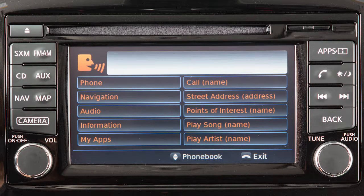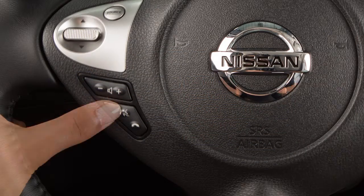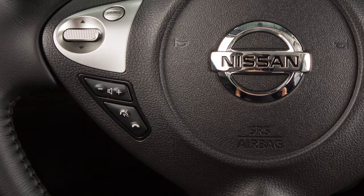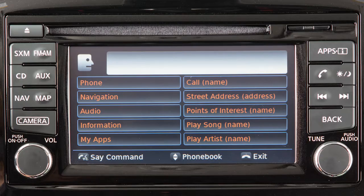Begin speaking within 3.5 seconds after the tone. Speak in a natural voice without pausing between words. You can push the talk switch to skip prompts at any time. The help command can be used at any time to hear a list of available commands.